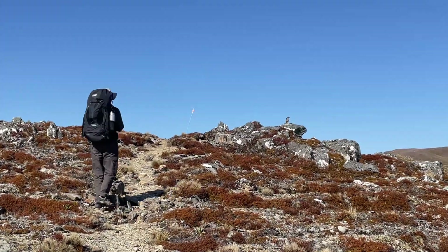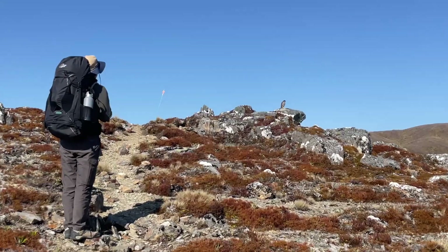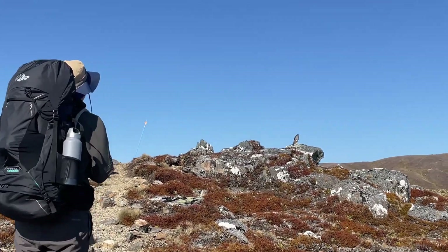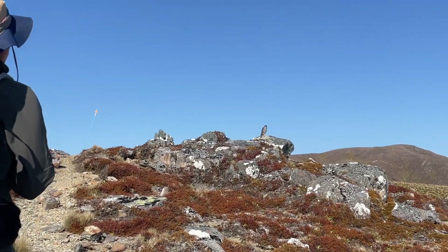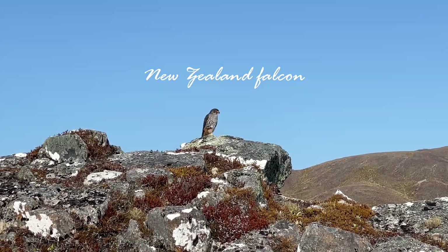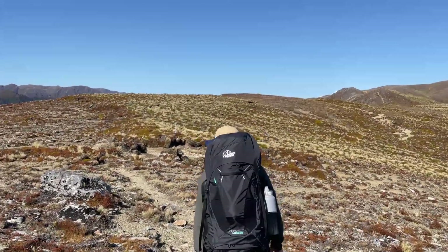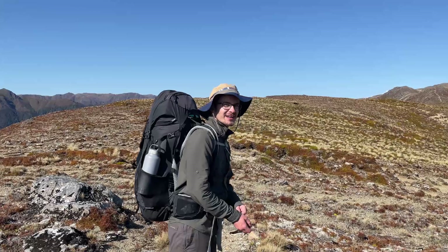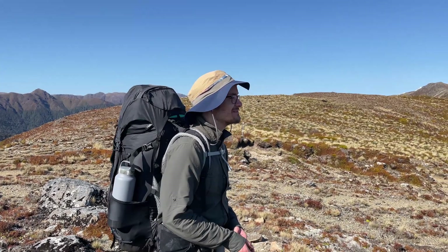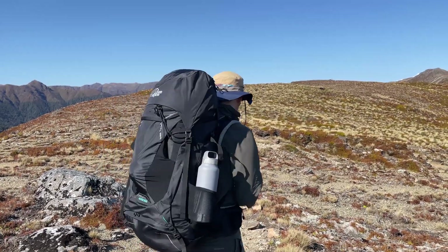As we were approaching the highest point of our hike, the most incredible thing happened — we saw a New Zealand falcon, which is an endemic bird to this country. Not only did we see it, but we got a good look at it, as it was perching just 20 meters from the trail. You said they're not common here. I don't think so — I don't think they're that common. Getting that close, I think, is... wow. Yeah, it was so beautiful.